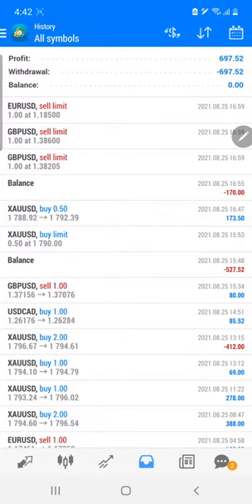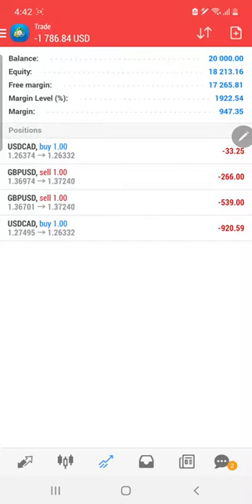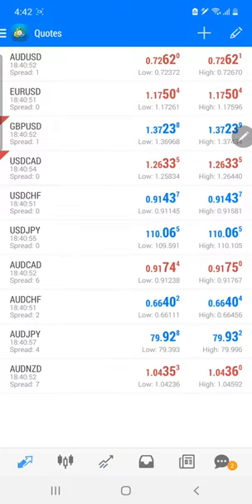We have given the trader some direction for the trades, and as you can see, some trades are still open. But the equity — you can see this equity — is around 20,000. So there is no need to worry about that. Whatever trades he has taken, ultimately the profit can be achieved as per the direction.